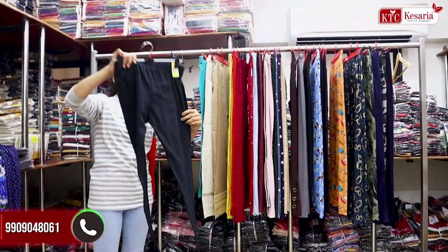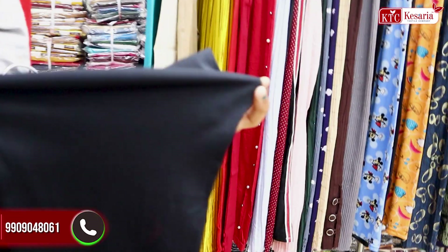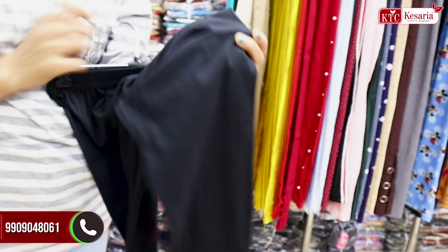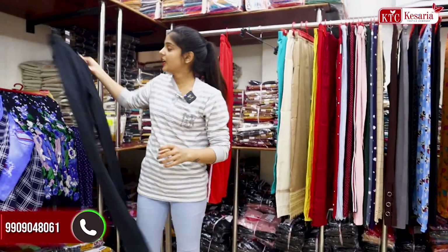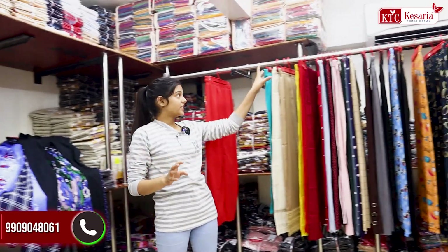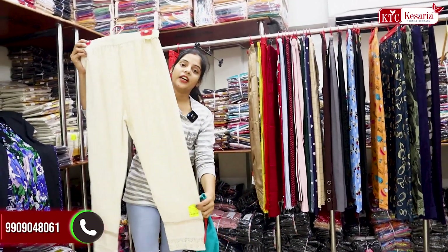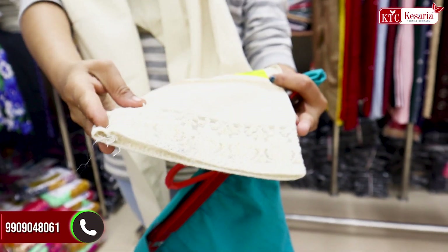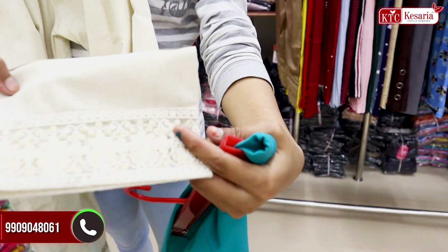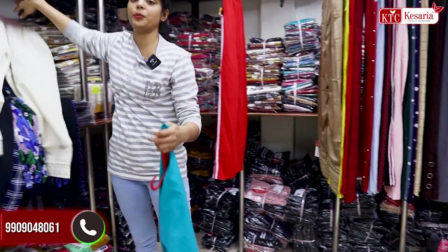You can see here you have a full stretchable fabric. The section below is also full stretchable fabric, starting from 150 rupees.